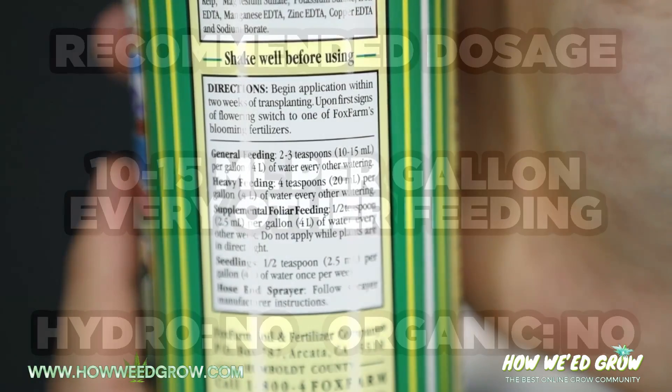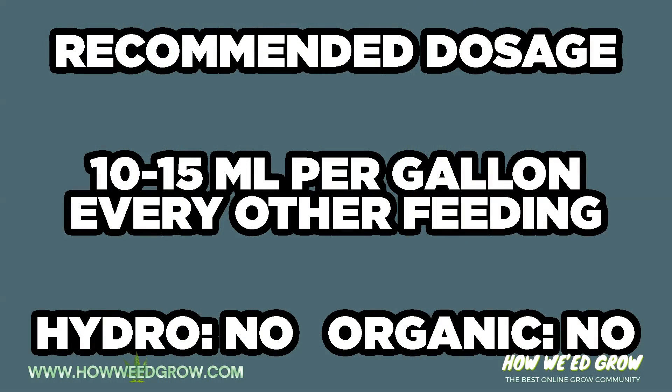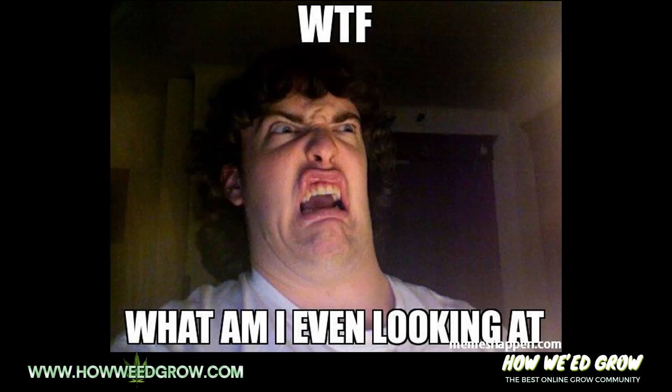The general recommended feeding is 10 to 15 milliliters per gallon, which is insane once you take a look at our test.